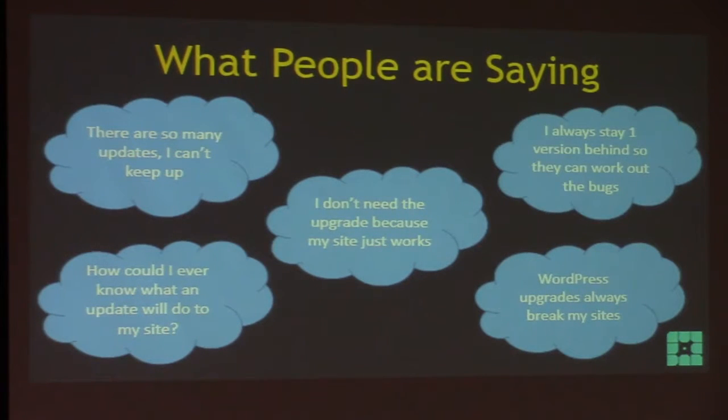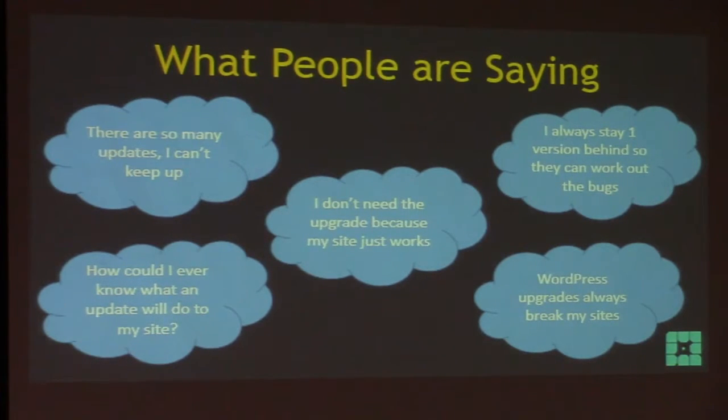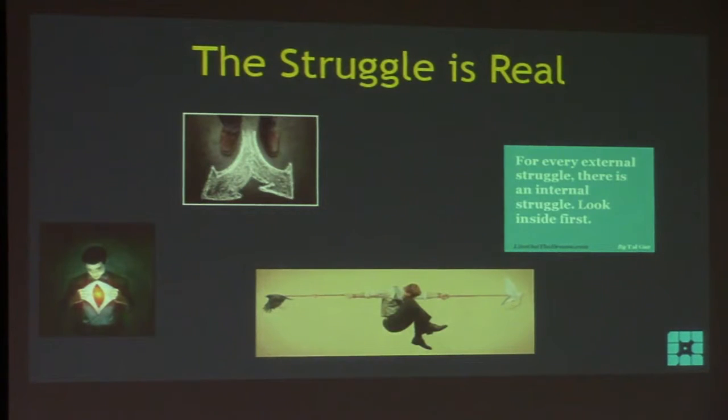'I always stay one version behind so they can work out the bugs.' I can't tell you how much time the developers work on the bugs before they release. With all that comes a sense of anxiety for some people around upgrades. They get what I like to call button anxiety - they don't want to push the upgrade button. They're thinking: if it breaks my site, I might lose my job. To be honest, that struggle is real.